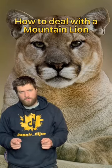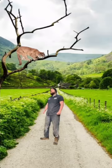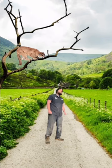Here's what to do if you come across a mountain lion. If you're on a hike and you see a mountain lion, turn your back to it — that'll cause it to pounce on you. As soon as it does, RKO it into the ground.